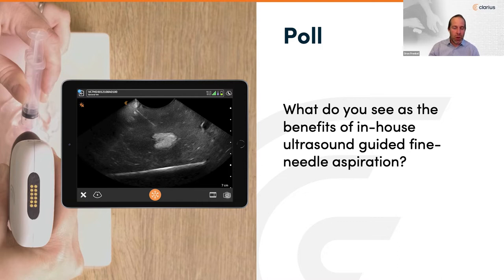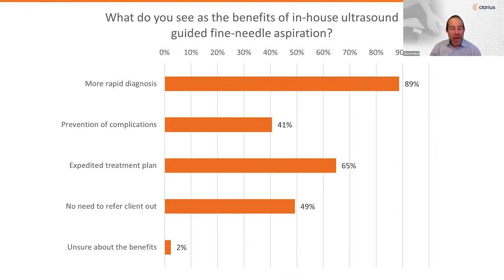We'll close out the poll. Everyone is interested and sees a relevant benefit, particularly in rapid diagnosis — which we're going to show you the yield on. We can't think of anyone better to bring us into the know-how on how to do this procedure than Dr. Camilla Edwards, who we're so happy to have back.